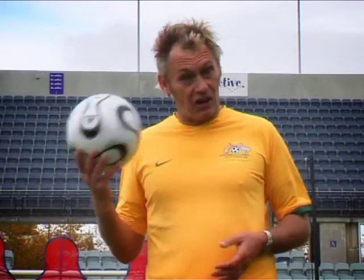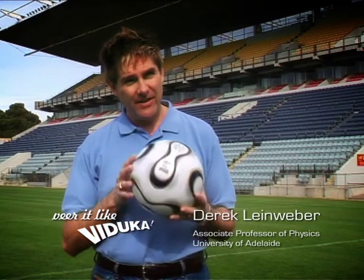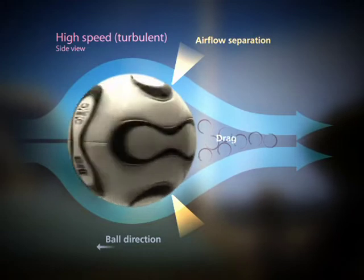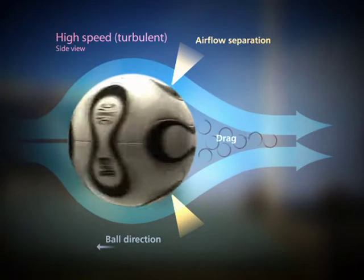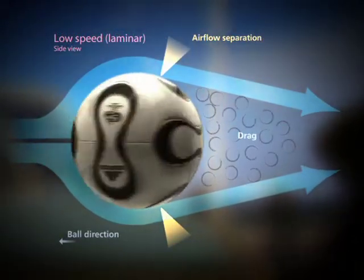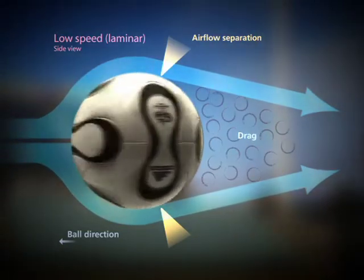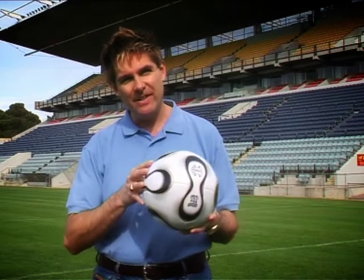But how does a ball that's hit hard and straight suddenly dip and swerve? Science has come up with the answer. There are two types of airflow around the ball. If you kick it hard and fast, the airflow is turbulent. But as it slows down — say around 40 kilometres an hour — it changes into a laminar airflow. Turbulent airflow is really good at hugging the surface of the ball, creating a small wake and small drag. But laminar flow separates early from the ball, leaving a huge wake and huge drag. When it switches from turbulent to laminar, there's a tremendous drag on the ball — it's going to slow and dip underneath the crossbar.